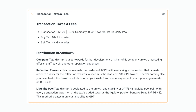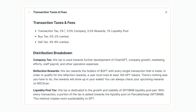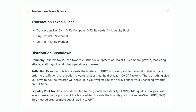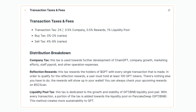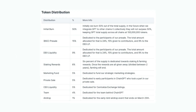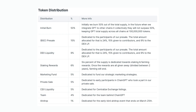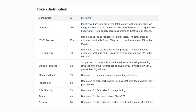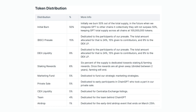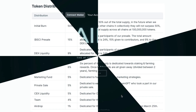Now let's take a look at their tokenomics. Their transaction taxes and fees: the transaction tax is 2% — 0.5% to company, 0.5% to rewards, and 1% to the liquidity pool. The token distribution is as follows: 50% initial burn, 15% to the presale, 9% DEX liquidity, 6% staking and rewards, 5% marketing funds, 5% private sale, CEX liquidity, 4% team, and 1% to the airdrop.